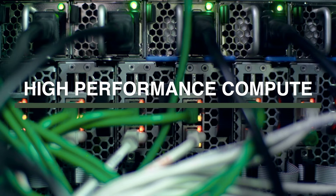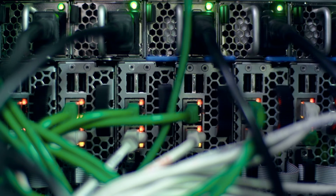High performance computing is receiving tremendous attention and deployment throughout the world. The challenge is being able to readily adapt facility infrastructures that can handle this type of 40, 60, 80, 100 kilowatts per cabinet array.